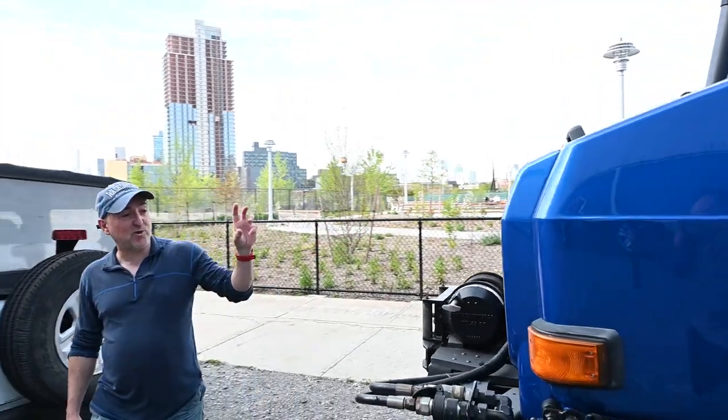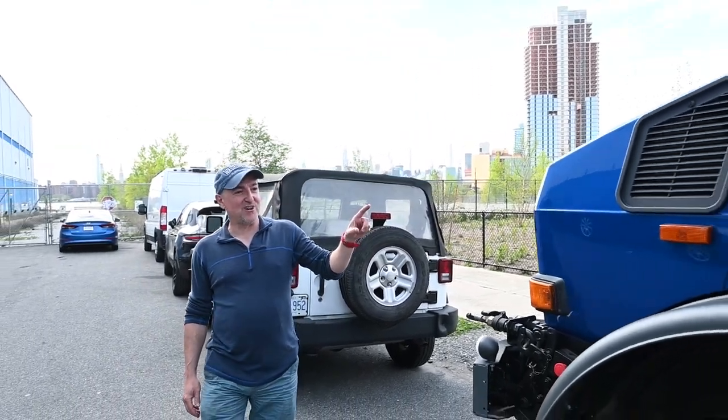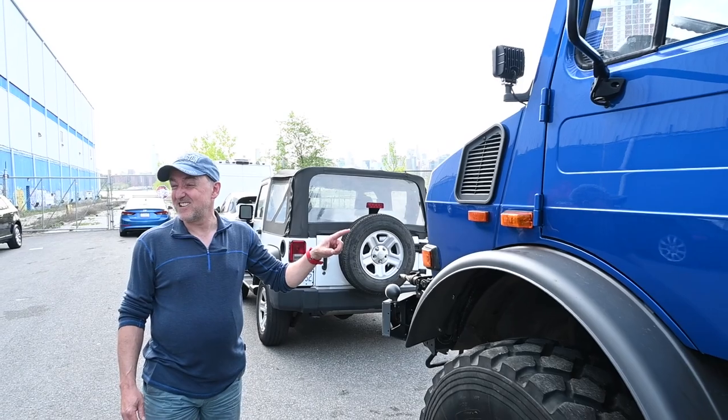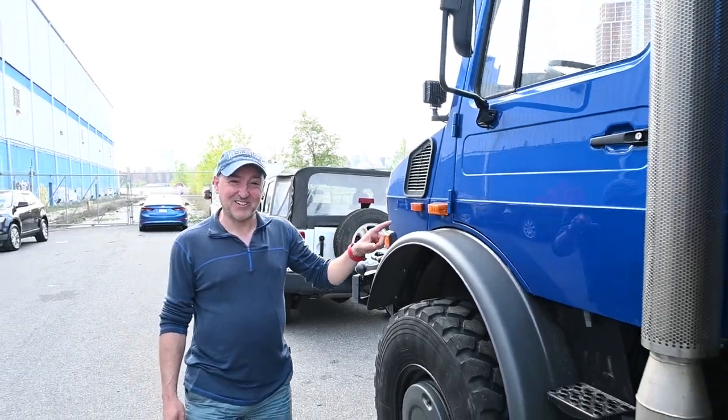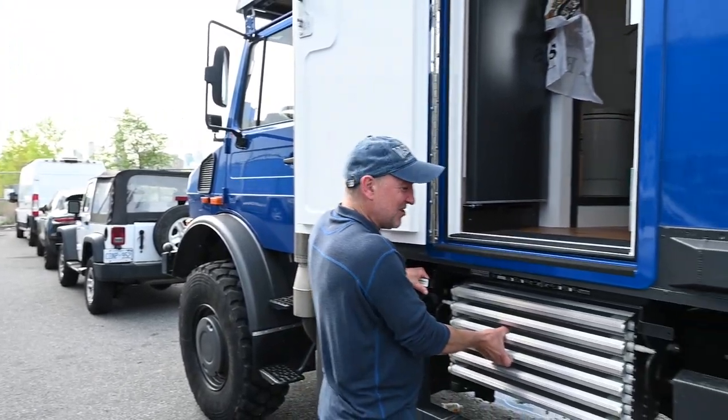We got it sprayed Subaru blue — which is the same blue as the Subaru rally cars from the nineties. So let's have a look inside and you can meet Geraldine.